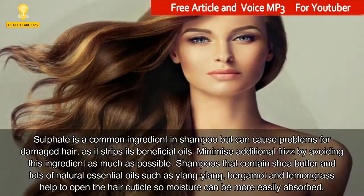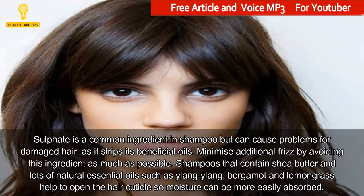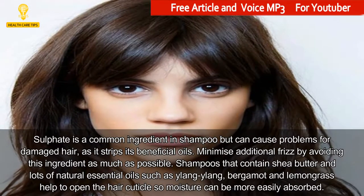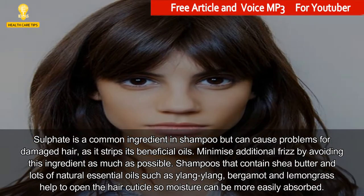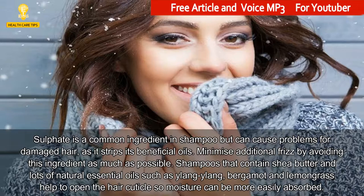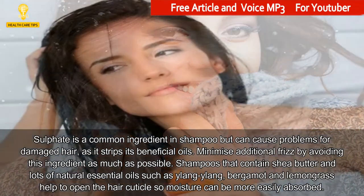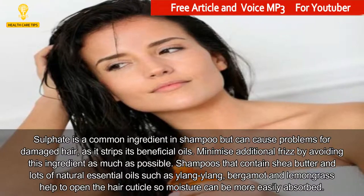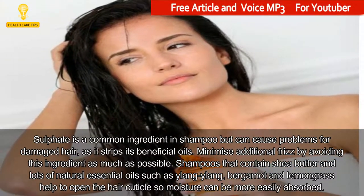7. Opt for a Sulfate-Free Shampoo. Sulfate is a common ingredient in shampoo but can cause problems for damaged hair, as it strips its beneficial oils. Minimize additional frizz by avoiding this ingredient as much as possible. Shampoos that contain shea butter and lots of natural essential oils such as ylang-ylang, bergamot and lemongrass help to open the hair cuticle so moisture can be more easily absorbed.